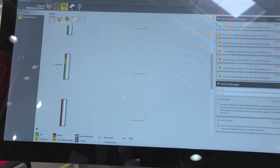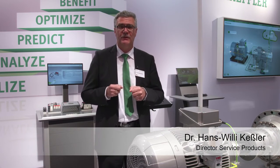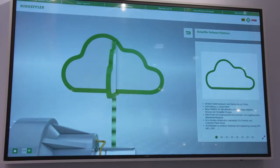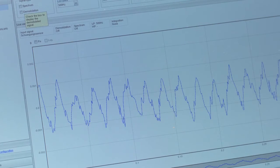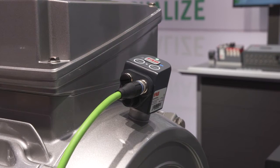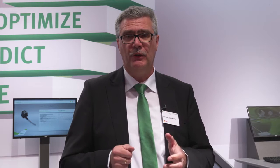The results are displayed to the customer in the form of recommended actions. The customer benefits from increased diagnosis reliability, and in addition, it is sent to him automatically. Using the online connection, the customer always has access to the latest calculation and analysis algorithms. As any desired number of SmartCheck devices can be connected, the monitoring of large applications in industry is also possible.